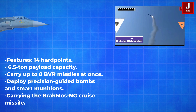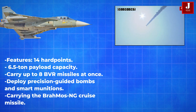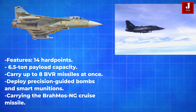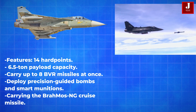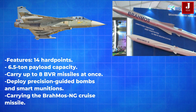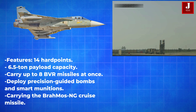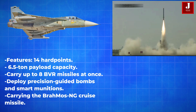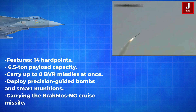With 14 hardpoints, the Tejas MK II boasts a 6.5-ton payload capacity — nearly double that of the Tejas MK I. It can carry up to 8 beyond-visual-range missiles at once, or 10 when using dual racks for Astra missiles. Additionally, it is equipped to deploy precision-guided bombs, smart munitions, and the BrahMos-NG cruise missile. Capable of +9G turns, the Mark II is built for high-agility combat scenarios.